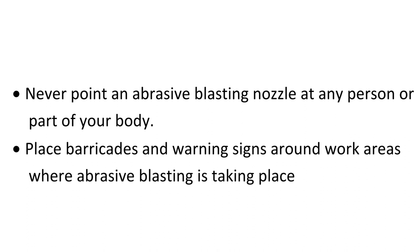Place barricades and warning signs around work areas where abrasive blasting is taking place.